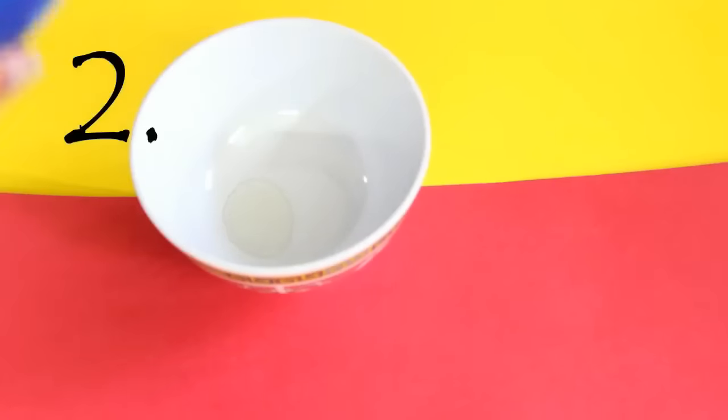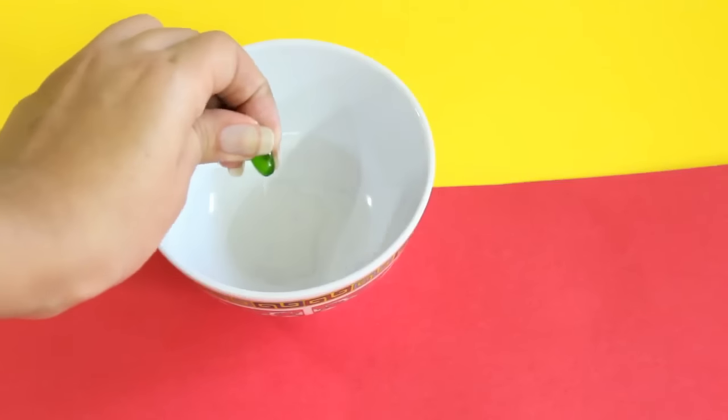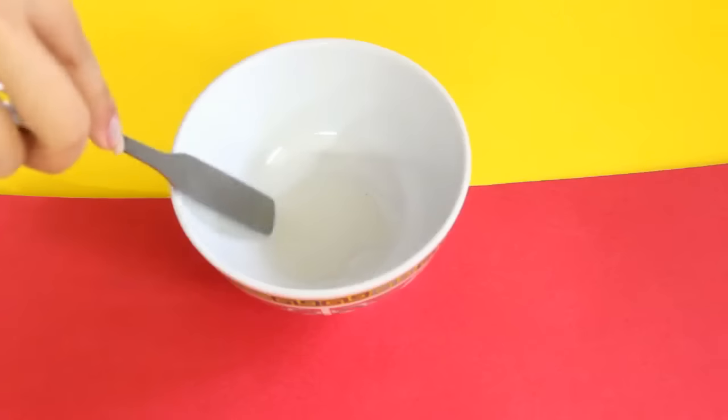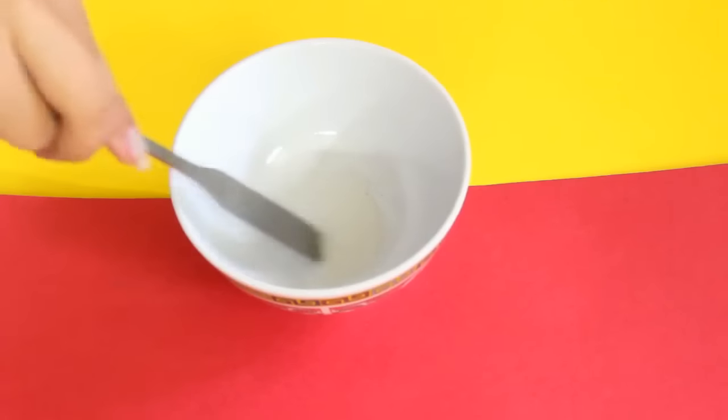The second tip is to take one teaspoon of coconut oil in a container and add two vitamin E capsules into it. Mix it well. Before going to bed, apply this mixture on your under eye areas. This mixture will help to reduce wrinkles and dark circles under your eyes.